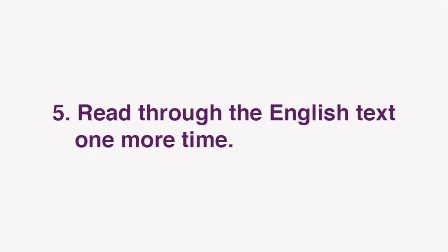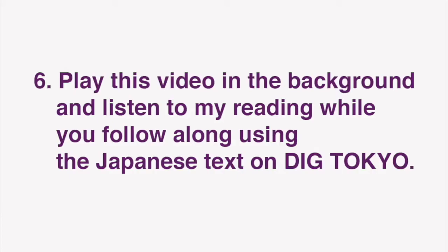Next, read through the English text one more time. Now you're ready for our lesson. In this video, I'll be reading the text of the Japanese article. Play this video in the background and listen to my reading while you follow along using the Japanese text on Dig Tokyo.